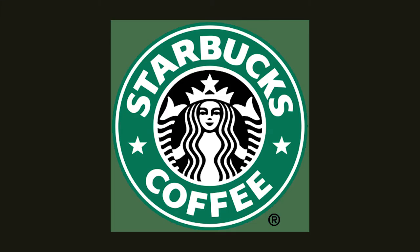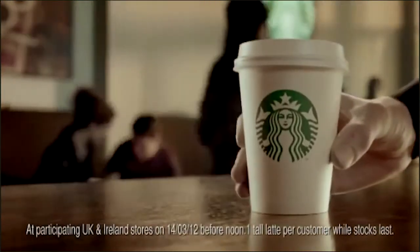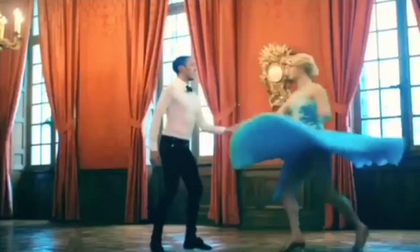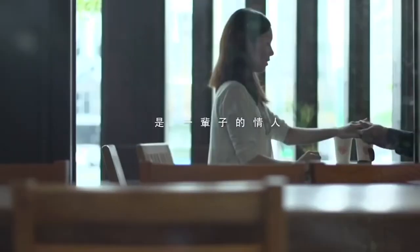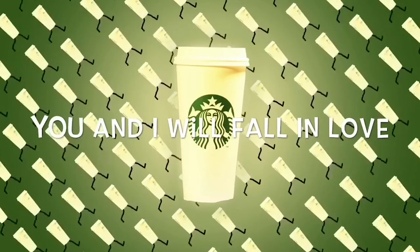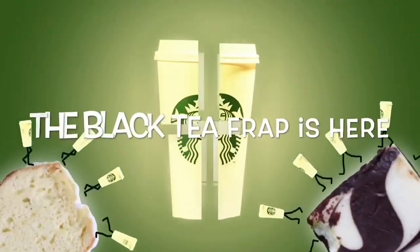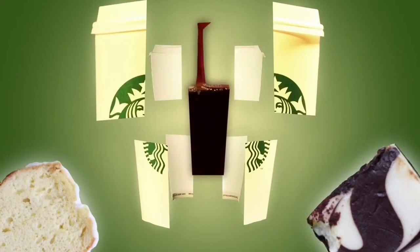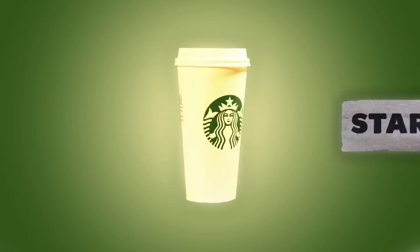Starbucks. We are all familiar with the Starbucks mermaid. The logo underwent massive modifications over the years, but the mermaid stayed and the intent of the design was to reflect the seductive imagery of the sea. The logo was inspired by the image of a twin-tailed mermaid spreading its legs. The initial logo had the mermaid's breasts exposed as well, but over time her hair would cover it as we see today.